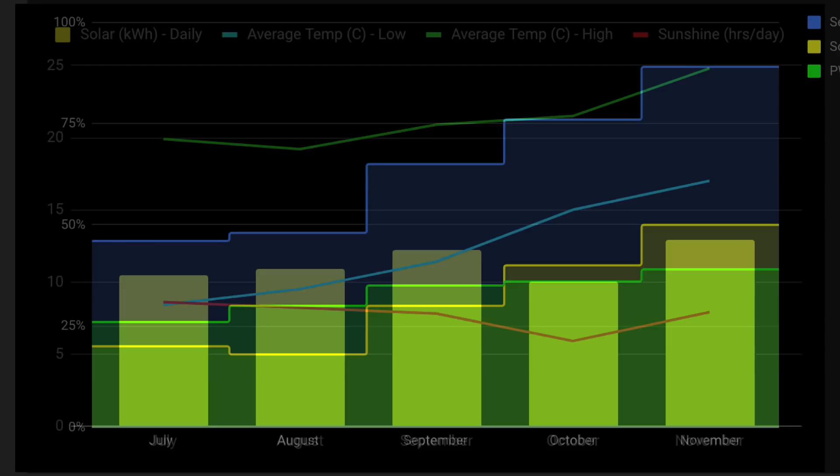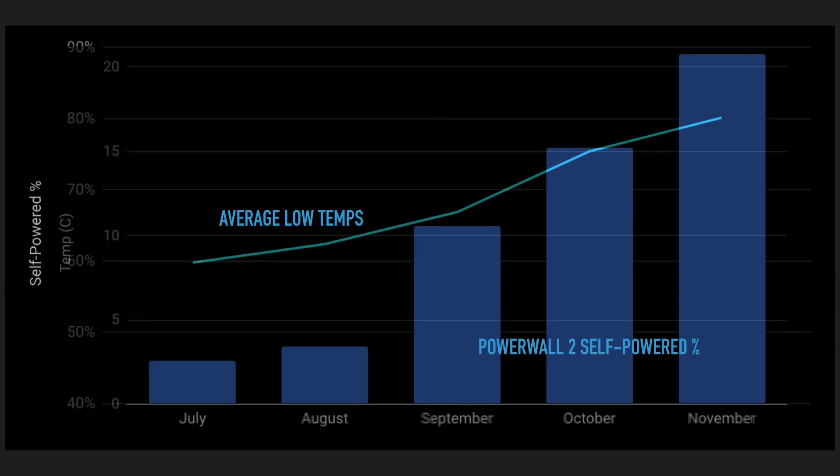In my last video looking at October's Powerwall 2 performance, I combined two graphs to look for a trend. It is quite messy, but I still think there is a correlation between the average low temperatures in Sydney and how self-powered my house is. As the temperature at night increases month by month from July to November, that makes my house more self-powered. In November, with average lows above 16–17 degrees at night, my Powerwall 2 and solar system allowed me to be close to 90% self-powered.